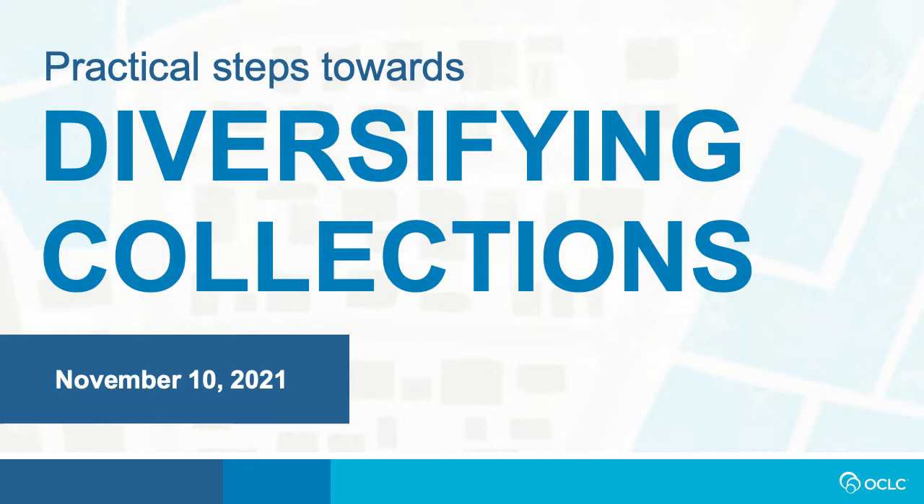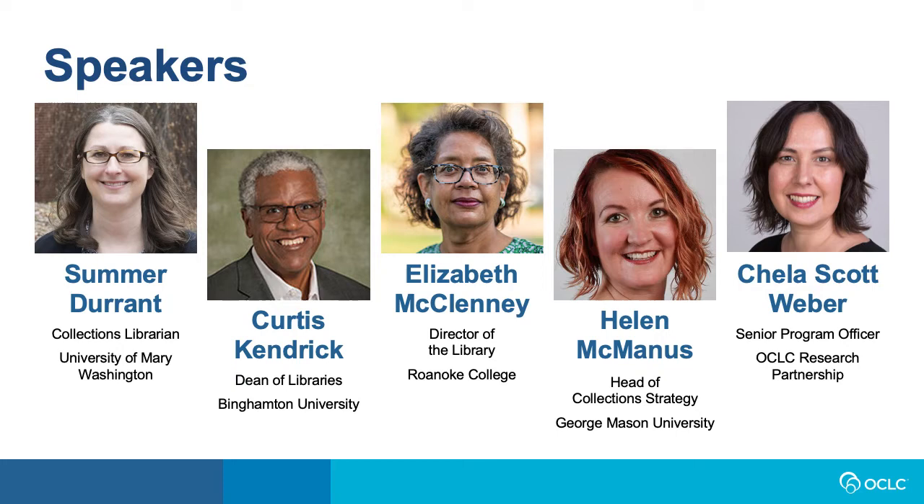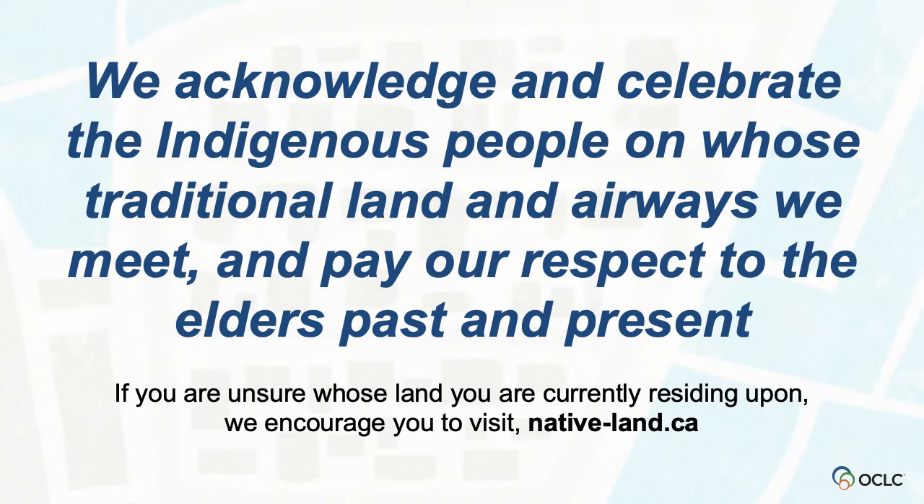Welcome to the webinar, Practical Steps Towards Diversifying Collections. I am Shannon Stenberg, and with us today is moderator Elizabeth McCliny, Director of the Library for Roanoke College and OCLC America's Regional Council Member, Summer Durant, Collection Services Librarian at University of Mary Washington, Curtis Kendrick, Dean of Libraries at Binghamton University, Helen McManus, Head of Collection Strategy at George Mason University, and Chela Scott-Weber, Senior Program Officer, OCLC Research Library Partnership.